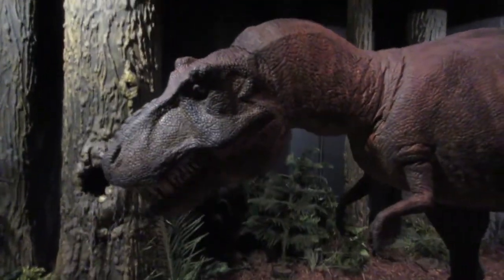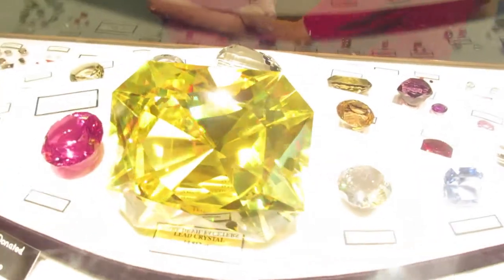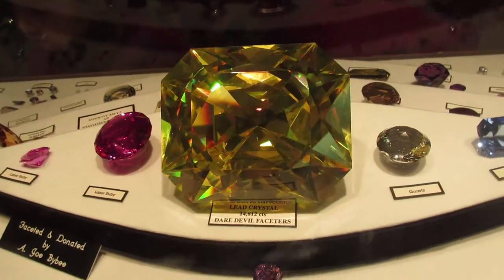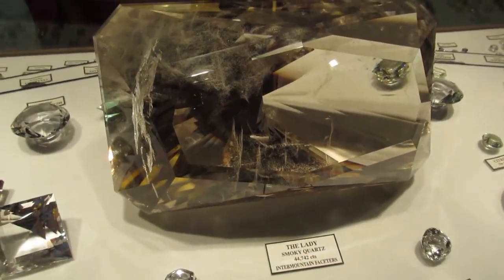Easy big girl, whoa easy big guy. It doesn't like that I'm recording it. Christina, I found you your new stone for your ring — your wedding ring. Holy. That's only 14,812 carats, the Sun Princess Lead Crystal. Christina, I found your next stone right here. It's actually a little bit bigger — it's only 44,742 carats, the Lady Smoky Quartz.